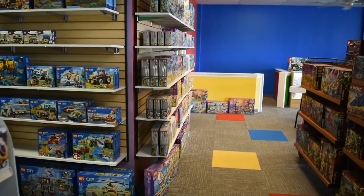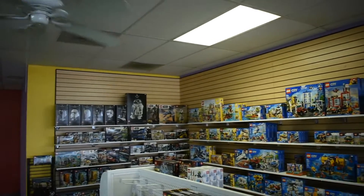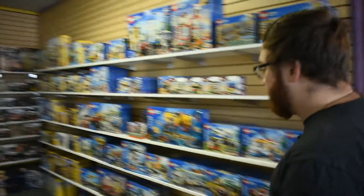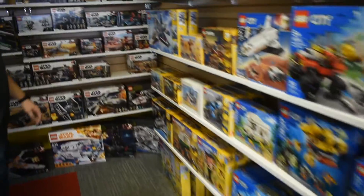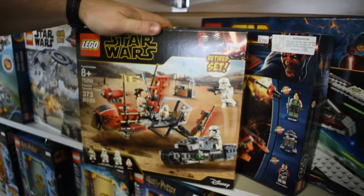So then if we come around the corner a little bit — all in and around here is more of our normal new-in-box stuff. The kind of thing you would find at Walmart and Target. But we do still have retired stuff around here too. Usually our retired sets are going to have a retired set sticker on them. Here's a perfect example — this is a retired set, and we still have some of them new in box.